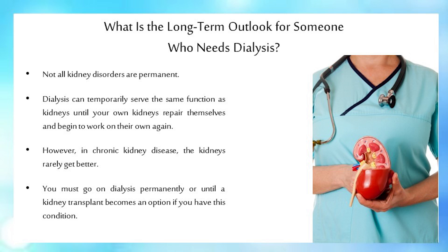Not all kidney disorders are permanent. Dialysis can temporarily serve the same function as kidneys until your own kidneys repair themselves and begin to work on their own again. However, in chronic kidney disease, the kidneys rarely get better. You must go on dialysis permanently or until a kidney transplant becomes an option if you have this condition.